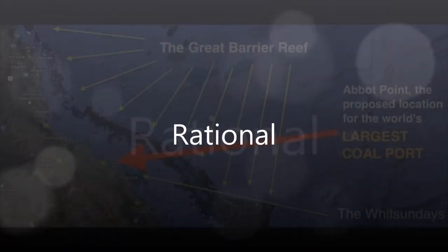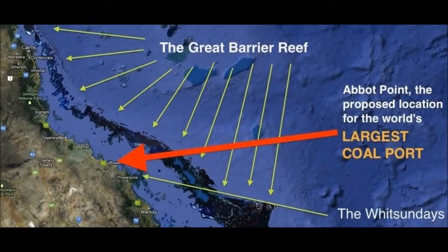In 2013, the Federal Environment Minister Greg Hunt approved port expansion at Abbott Point. If this expansion goes ahead, the Great Barrier Reef could deteriorate beyond repair.